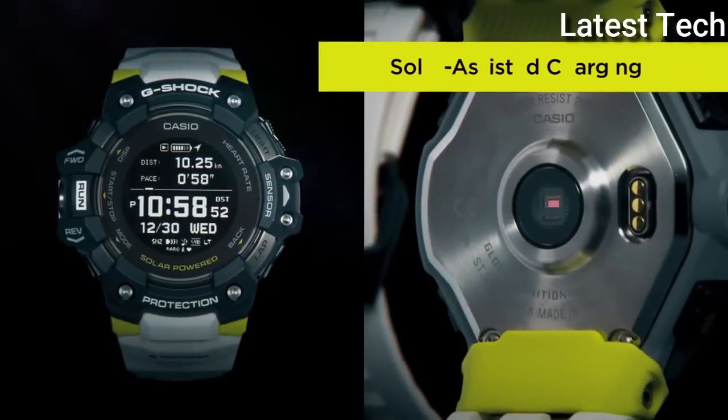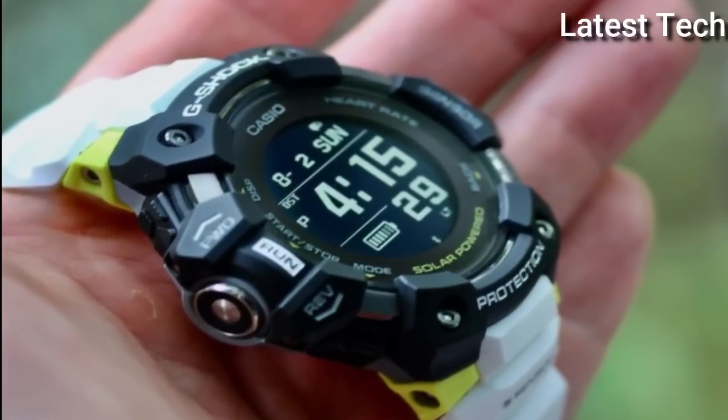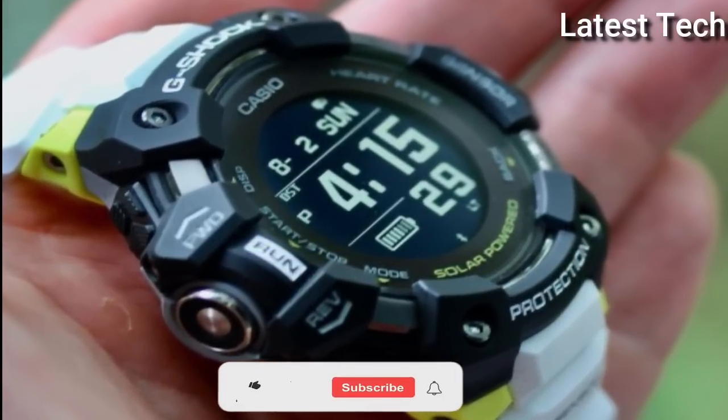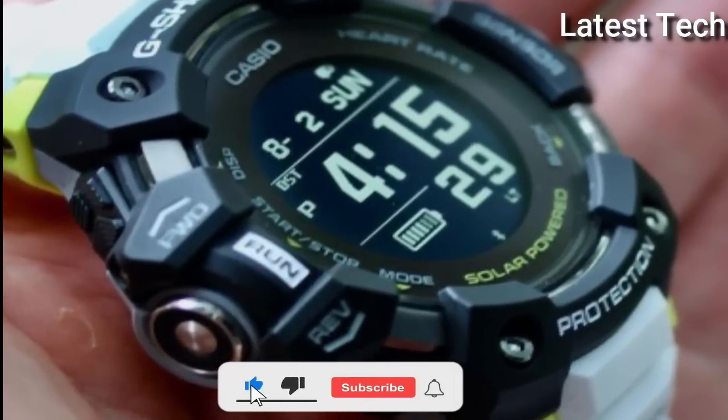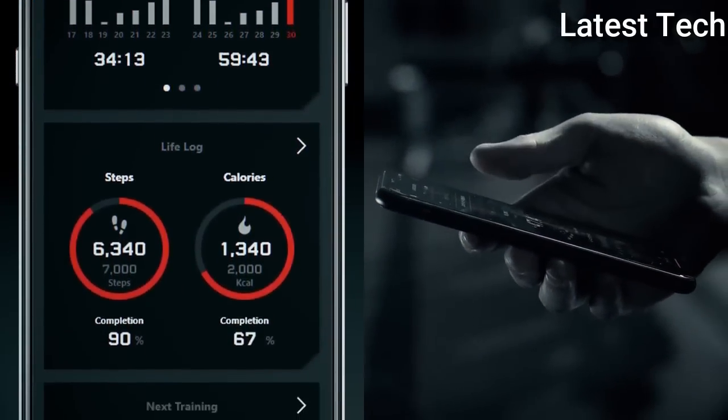The watch is from the G-Shock collection. The following features are equipped: GPS, world time, chronograph, alarm, power reserve indicator, perpetual calendar, backlight, Bluetooth, heart rate monitor, step count, compass, altimeter, barometer, thermometer, countdown timer, date, day, month.